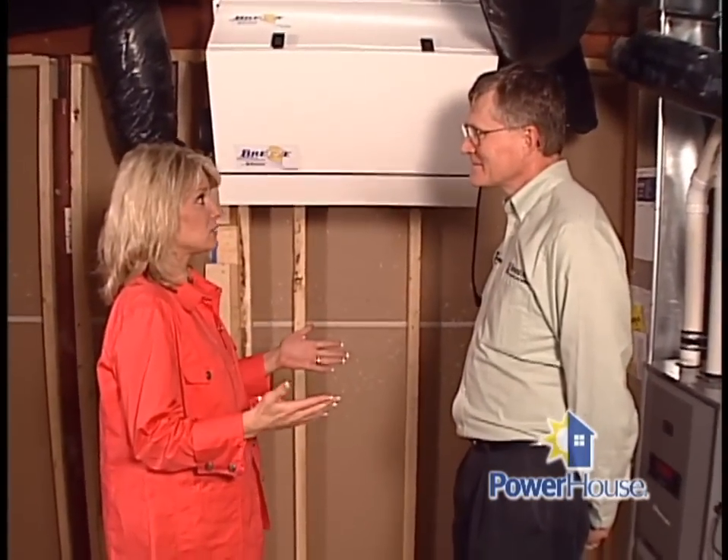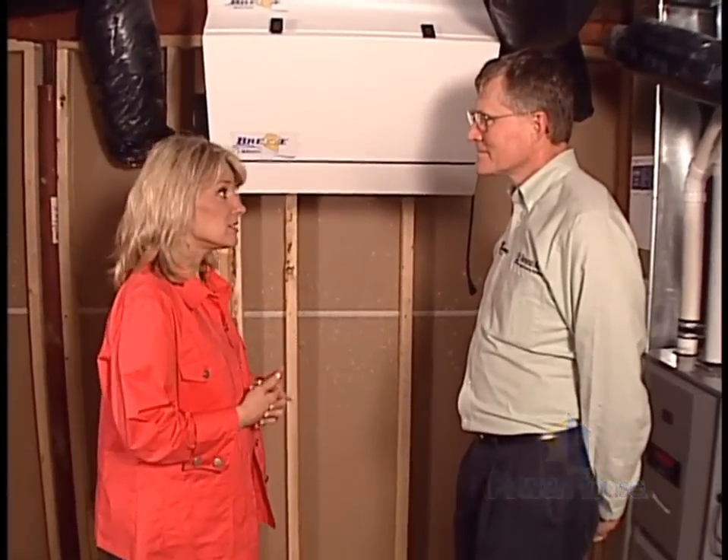To tell us more about that is Doug Stege from Renew Air. Hi, Doug. Why don't you start by basically telling us what an energy recovery ventilator is?